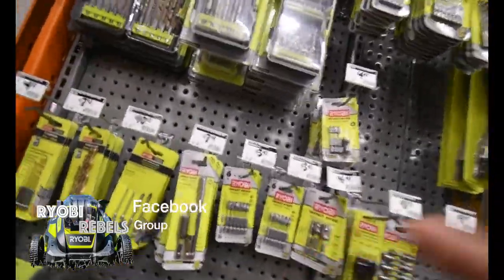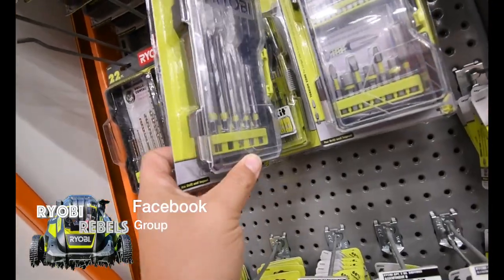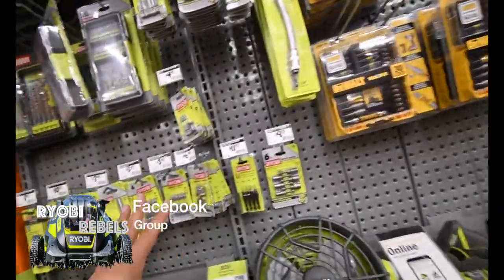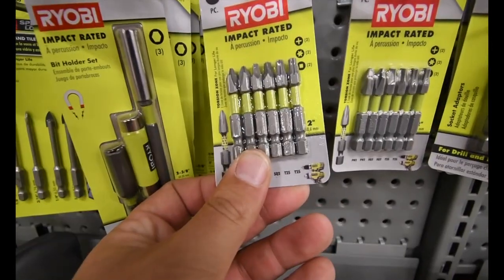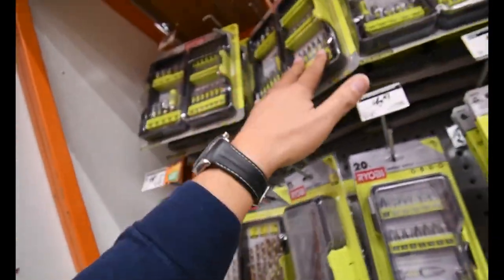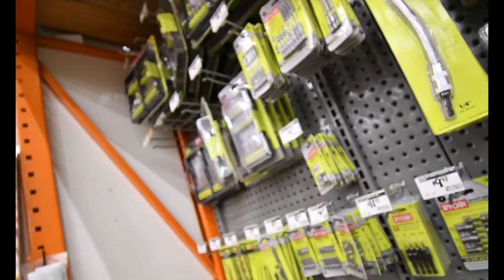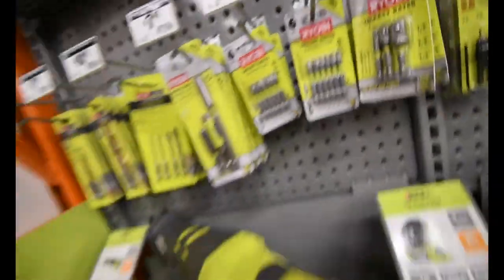While I am here I did want to show that they are implementing the new drill bits with the gray cases everywhere now. As you can see, there are no more green cases — everything is the new style. It's all impact rated as well, so not bad.